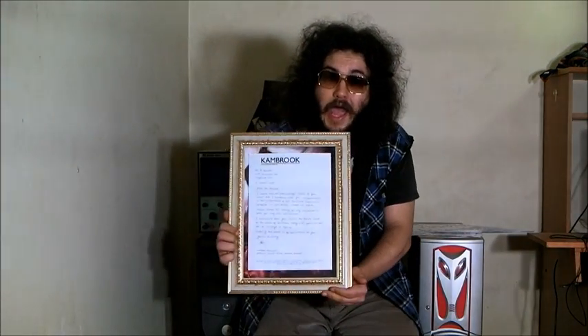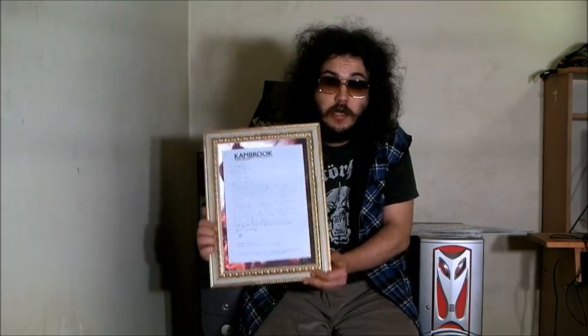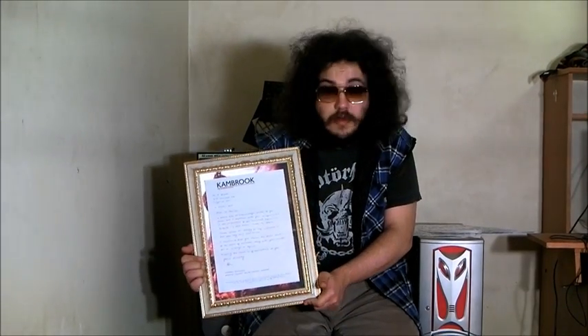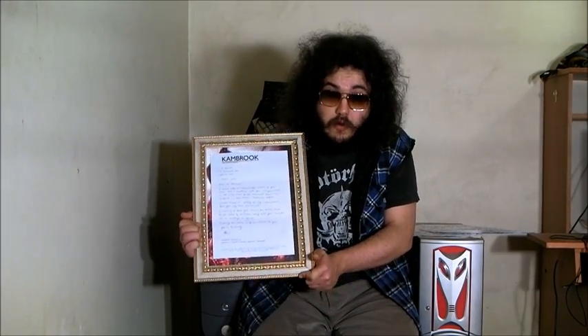After a few weeks the Cambrook kettle started leaking water from the base. I thought this was a very dangerous fault so I emailed Cambrook about it. They replied with a form letter initially, but to their credit after a few more emails they did send me a handwritten, sincere letter of apology. And I'm not being facetious or sarcastic — I really think that that's a good thing to do. Thank you very much, Cambrook.